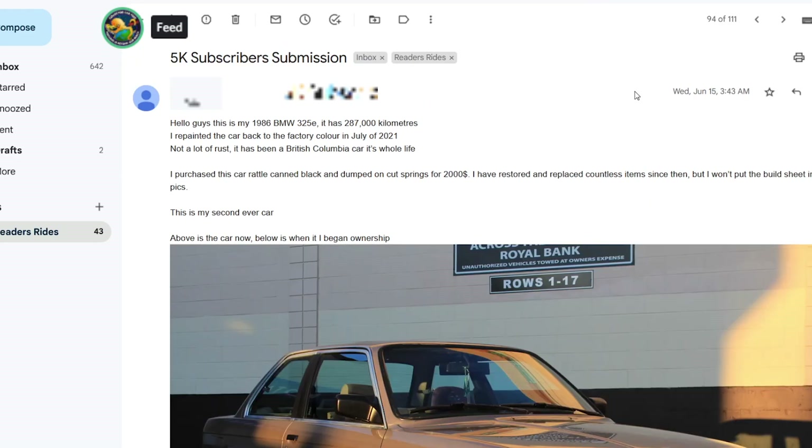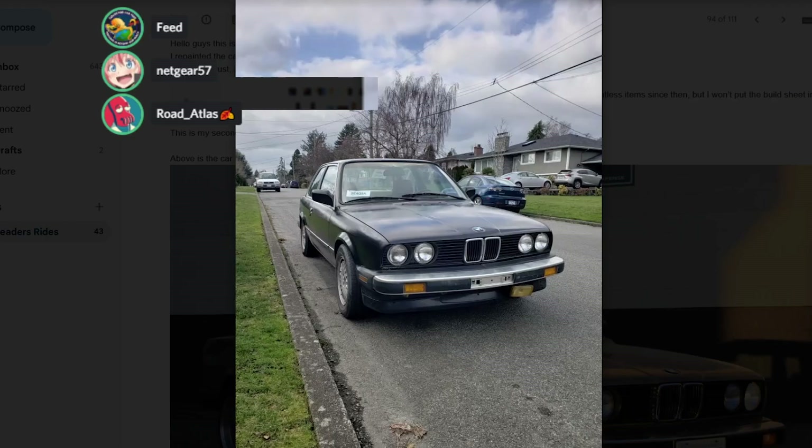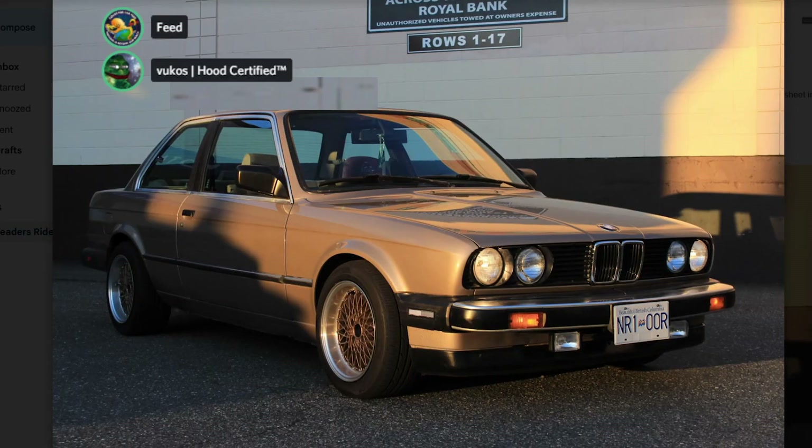Corbin's 5,000 subscriber submission. Hello guys, this is my 1986 BMW 325E — it has 287,000 kilometers. I repainted the car back to factory color in July 2021, not a lot of rust. It's been a British Columbia car its whole life. I purchased it rattle-can black and dumped on springs for $2,000, and have restored and replaced countless items since. Above is the car now, below is when I began ownership. The wheels look hot — I like it, that's fire. I think you've actually improved it — massive difference, congratulations.